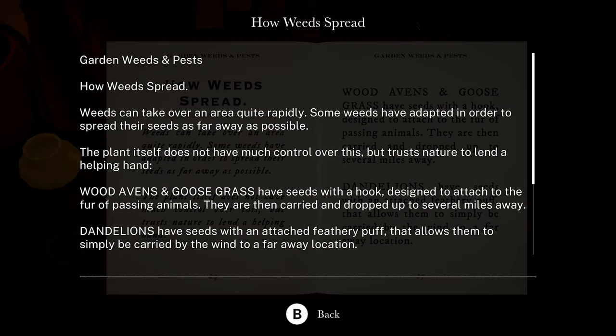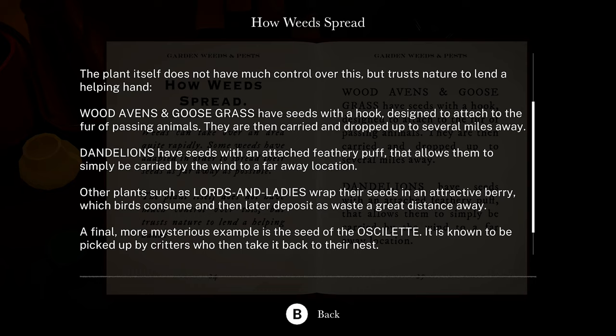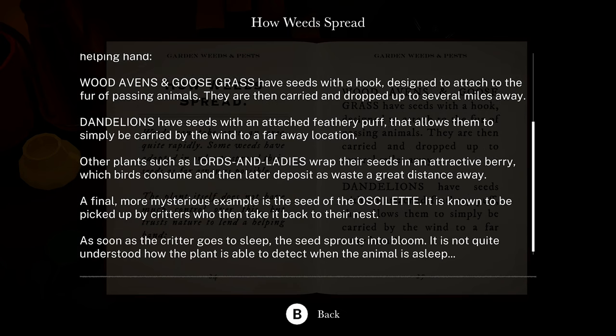How weeds spread — garden weeds and pests. Weeds can take over an area quite rapidly. Some weeds have adapted to spread their seeds as far away as possible. The plant itself does not have much control over this but trusts nature to lend a helping hand. Wood avens and goose grass have seeds with a hook designed to attach to the fur of passing animals — they are then carried and dropped up to several miles away. Dandelions have seeds with a feathery puff that allows them to be carried by the wind. Other plants such as lords and ladies wrap their seeds in an attractive berry which birds consume and later deposit as waste a great distance away.